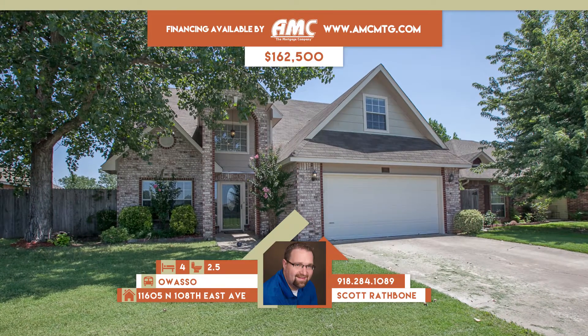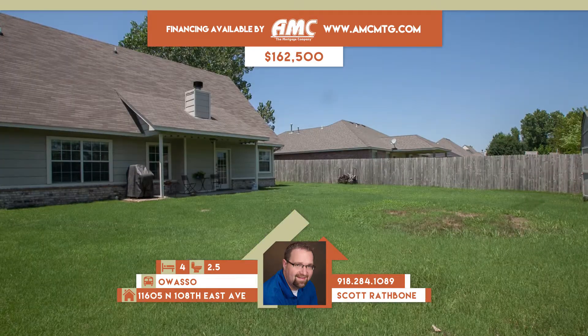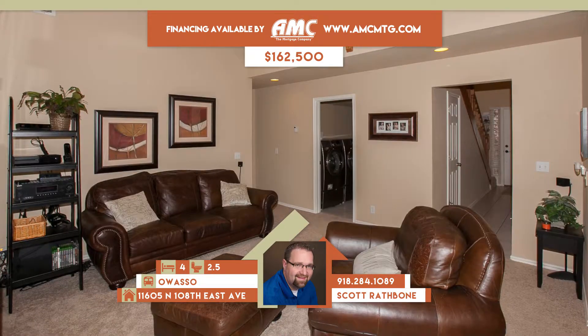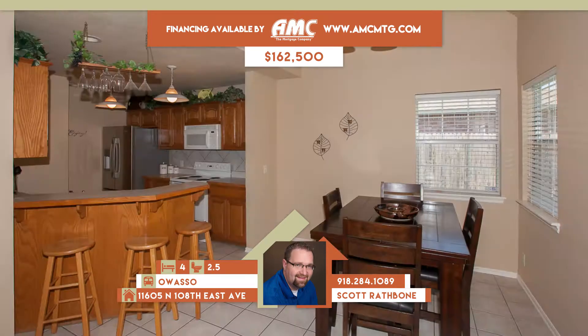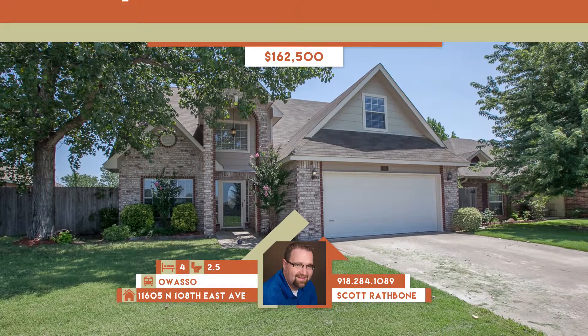11605 North 108th East Avenue in Collinsville. Beautiful home in Country Estates 3 with professional landscaping, privacy fence, covered back patio, and storage shed. Vaulted living with fireplace and above catwalk opens to the dining and kitchen. Four bedrooms, office, and two and a half baths. Owasso schools. Call Scott Rathbone at 284-1089.